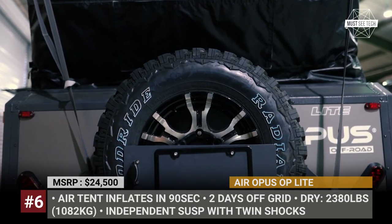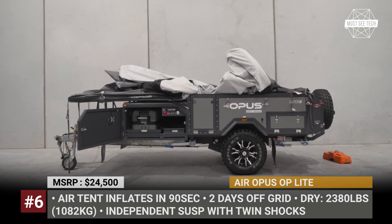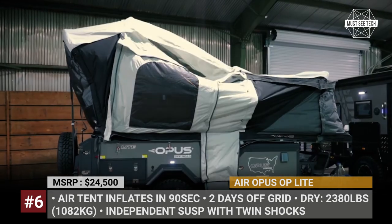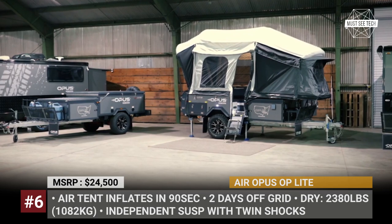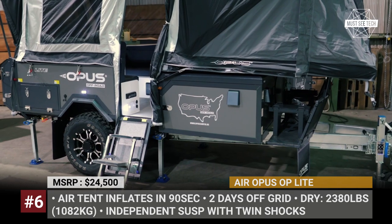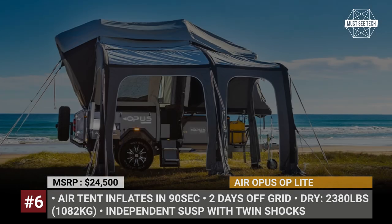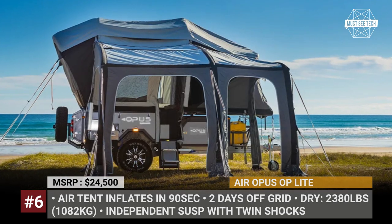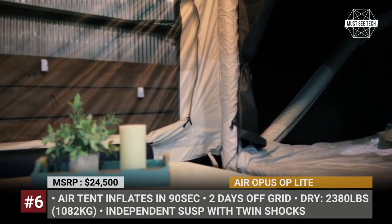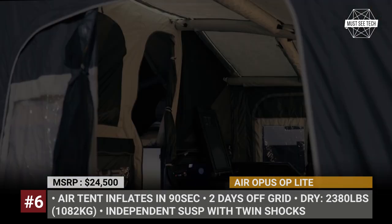Air Opus OP Lite: Weighing 2,380 pounds, the Lite is the lightest travel trailer by Opus to date. The manufacturer claims that its compact dimensions do not stand in the way of installing all the favorite features of a regular buyer. The model was designed for two people and a kid who can escape civilization for two days. It gets independent suspension with twin shocks, mud-ready tires, and extensive underbody protection. Just like the rest of the small OP trailers, the Lite features an inflatable air tent that unfolds in 90 seconds and deflates in 60, creating a comfortable 8-foot-high interior with a lounge area and a queen bed.